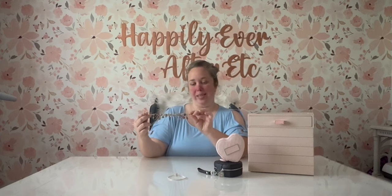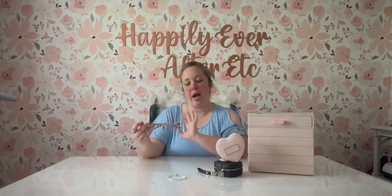Hey y'all, it's Betsy with Happily Ever After Etc, and welcome back to another Pandora video. Today we are doing a complete update of my Avengers bracelet, which you'll notice is empty right now because I have got so many new Avengers charms over the last couple of months and I need to add them to my bracelet. I took the entire bracelet off and was playing around with it on this charm bar, but before I add it back I figured I would go over the new charms, the old charms, and where they are in the design.